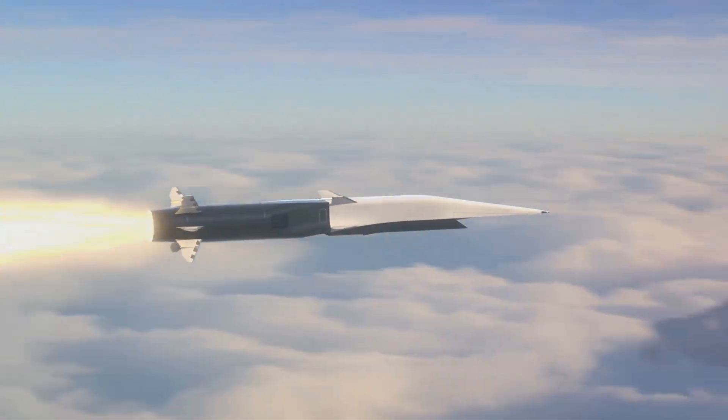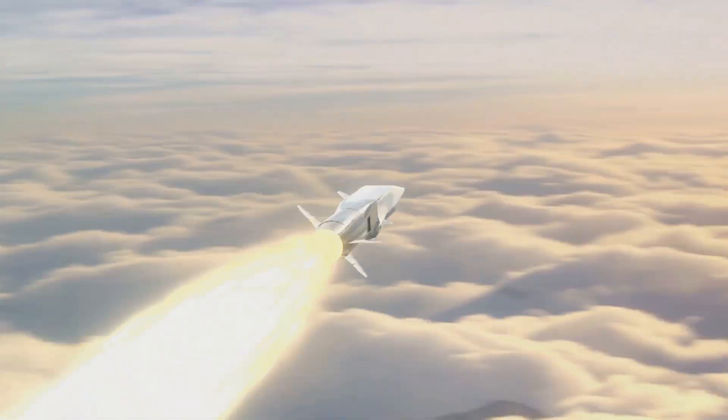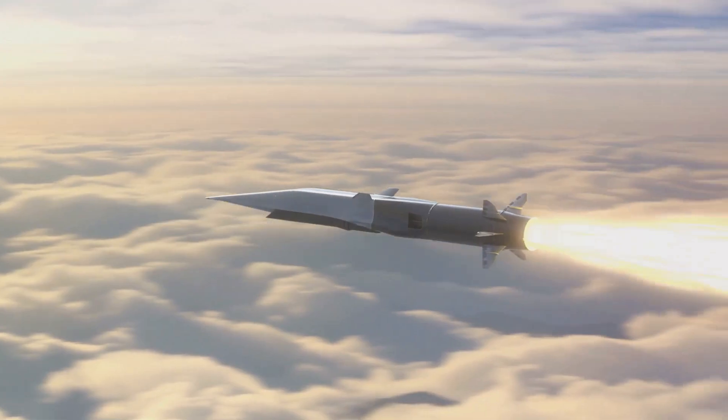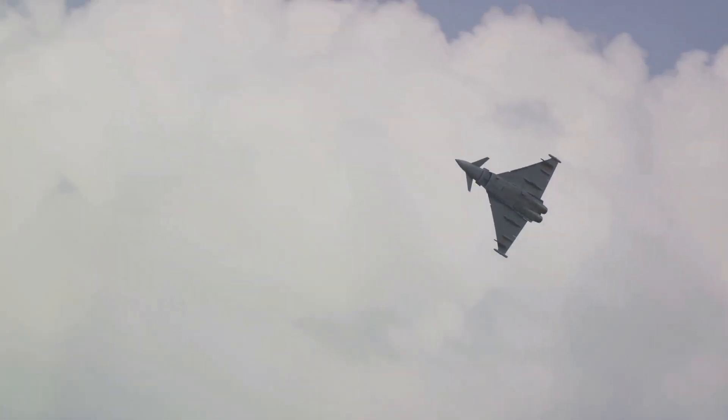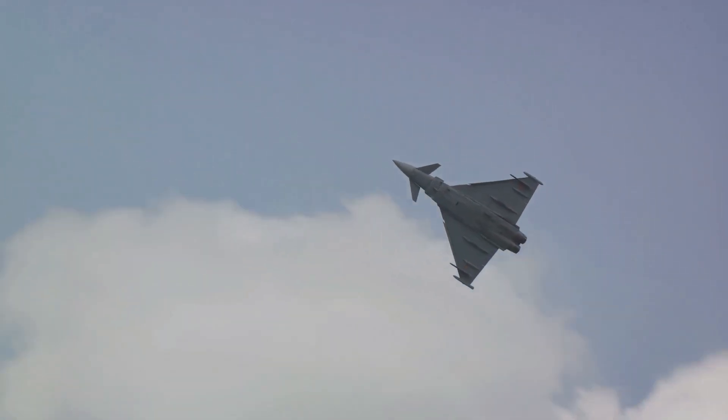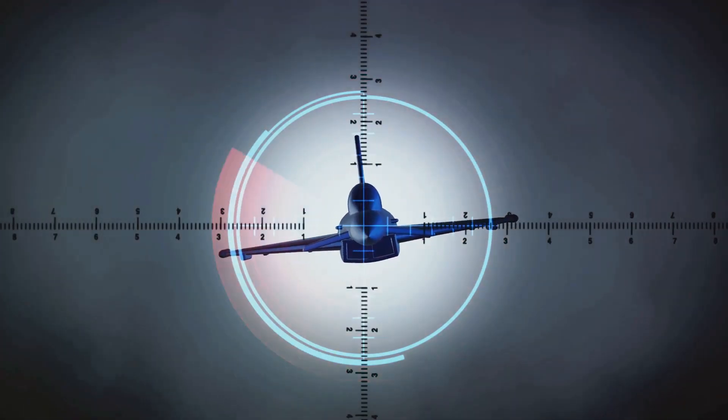Then we have speed. The AGM-179A JAGM travels at supersonic speed, reaching its target in a matter of seconds. This swift flight time reduces the chance for enemy countermeasures and increases the probability of a successful strike.